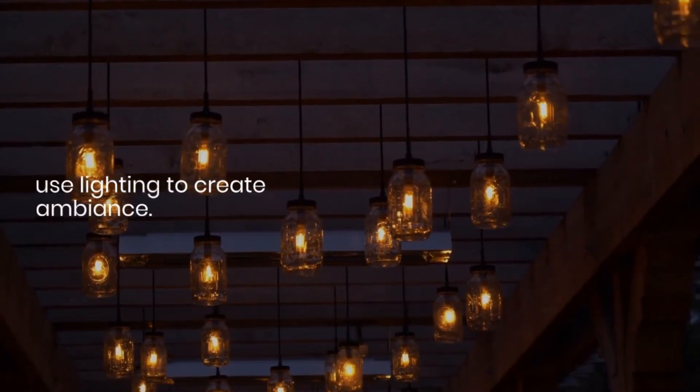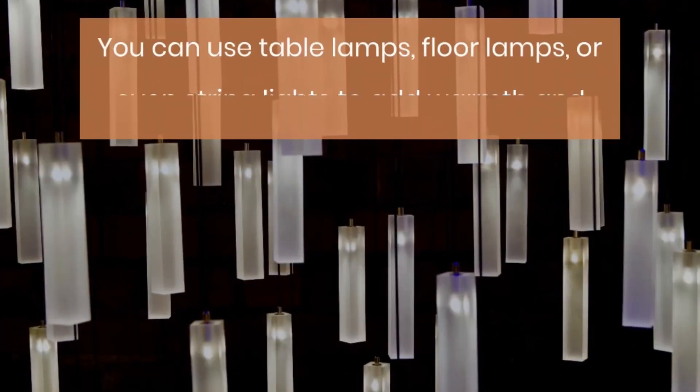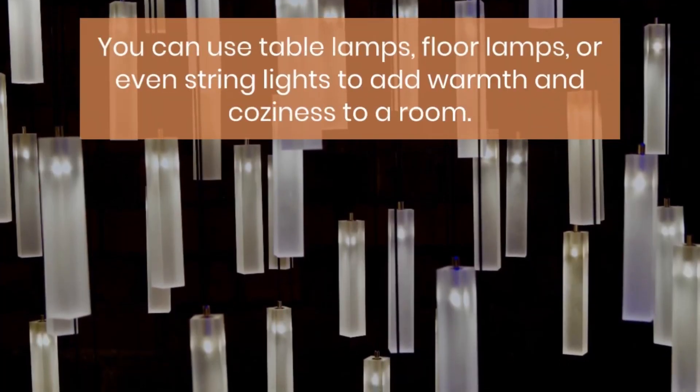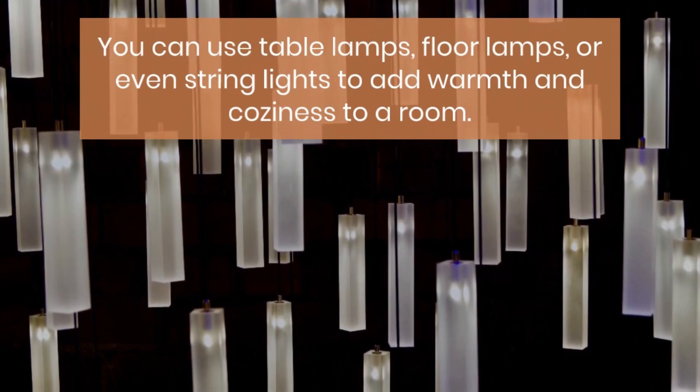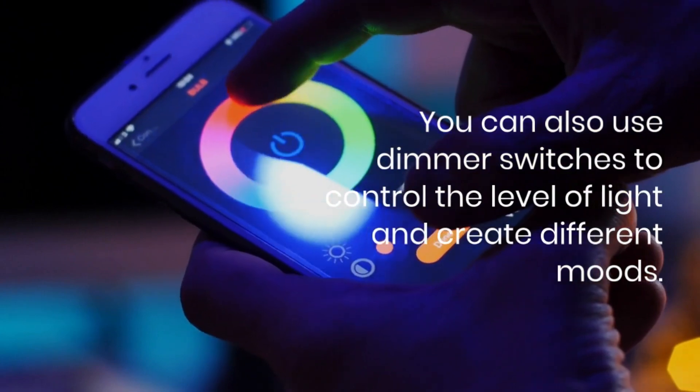Tip number four is to use lighting to create ambiance. You can use table lamps, floor lamps, or even string lights to add warmth and coziness to a room. You can also use dimmer switches to control the level of light and create different moods.